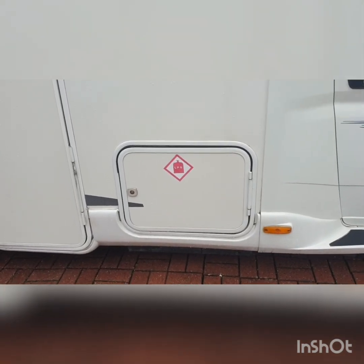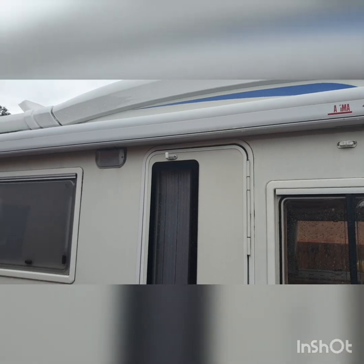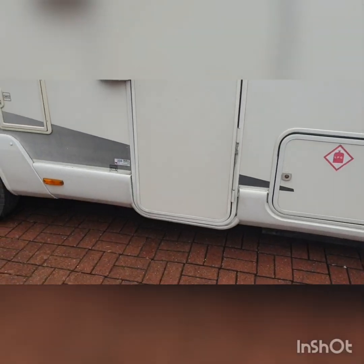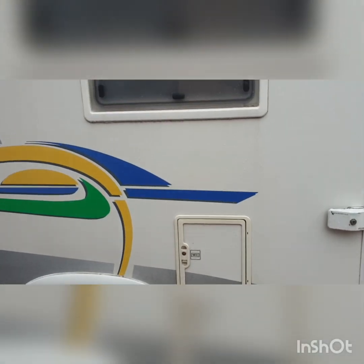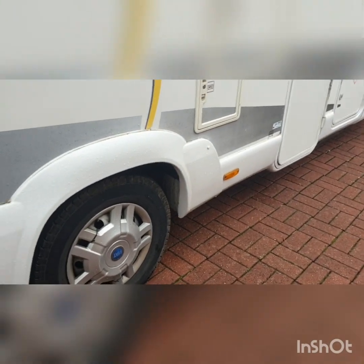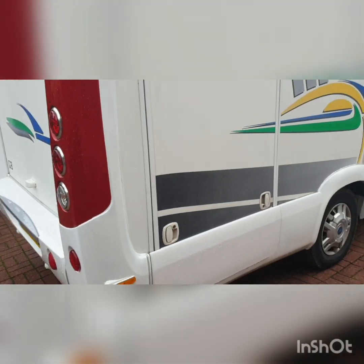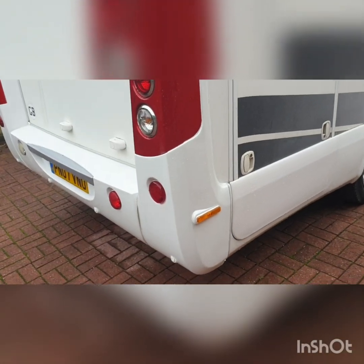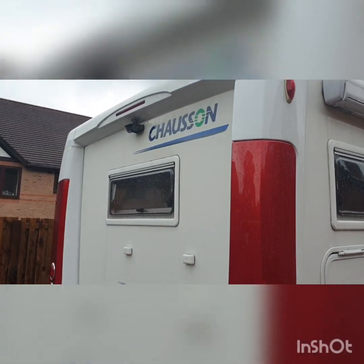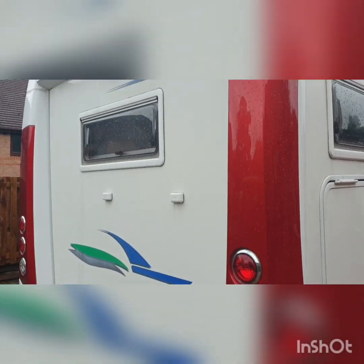There are no obvious marks on it anywhere. There are twin gas bottles and a storage section. There's a Fiamma awning that goes the full length of the vehicle, a side door entrance to the habitation, a cassette for the toilet, a bathroom window, and a garage at the back. The underside of the vehicle is particularly clean. The garage itself does take three-plus bikes and all the equipment you can take.